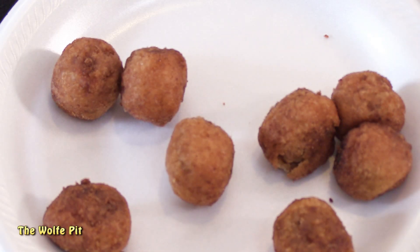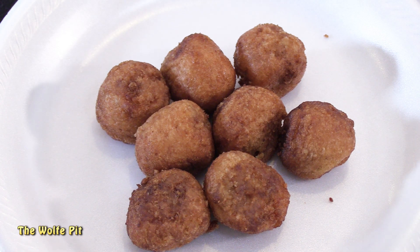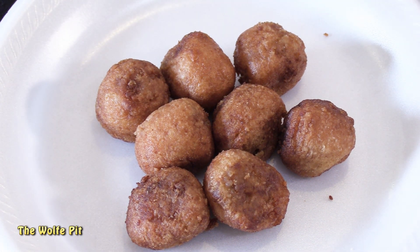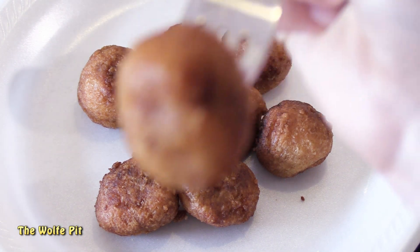After heating for one minute and resting for another minute, our Pancakes and Sausage Bites are ready. When they were dumped out of the bag they looked like Dunkin' Donuts Munchkins, and they smelled really really good. Time to give one a try - they didn't look bad at all.